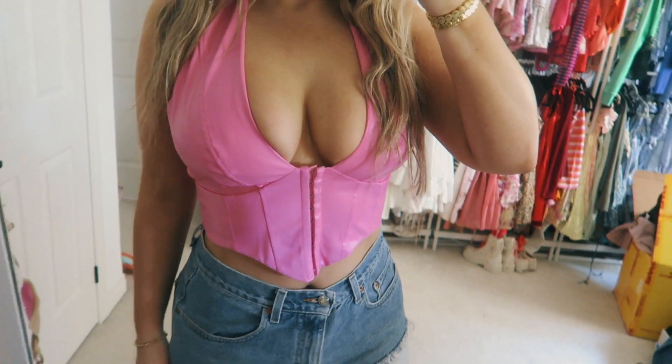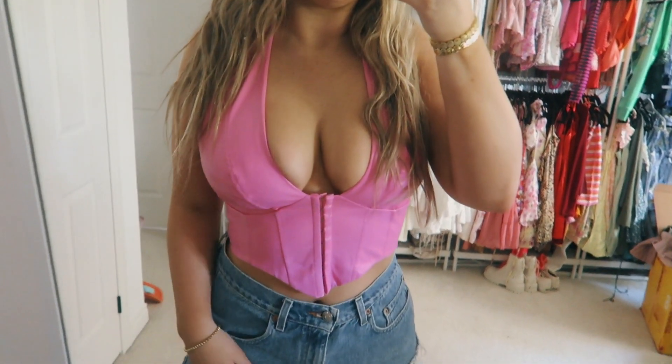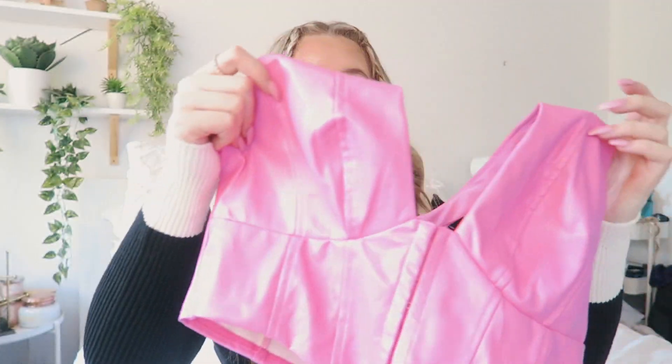I picked up this adorable hot pink corset top — absolutely love this, it's giving me Barbie vibes. I love corset tops like this, I love the cuts of them.